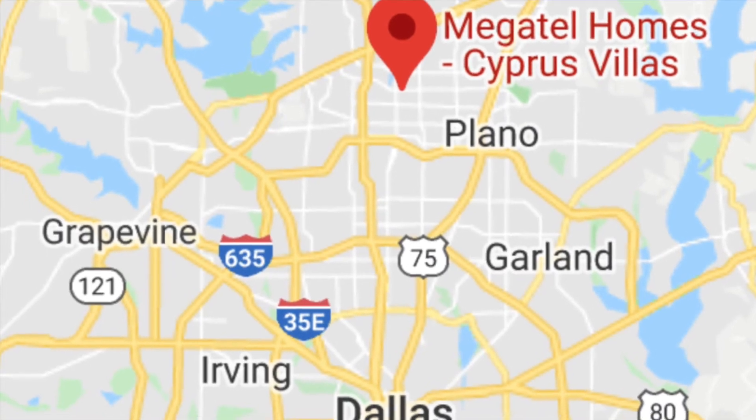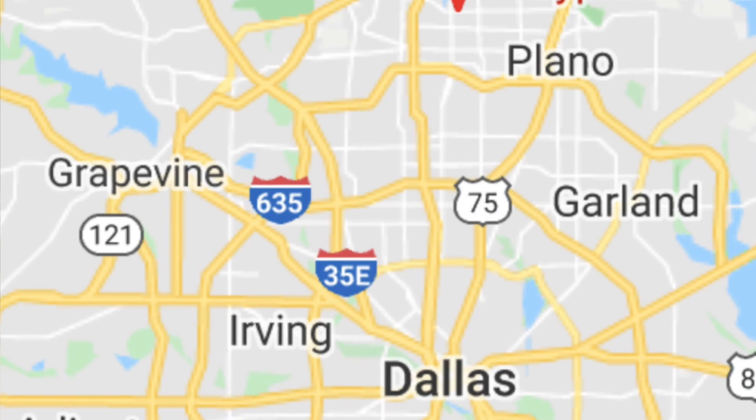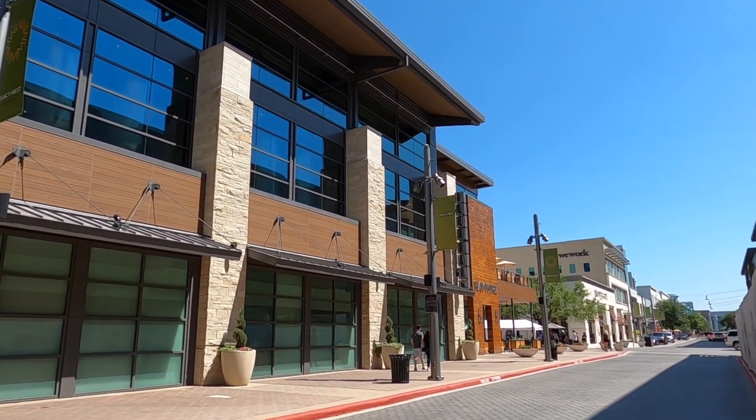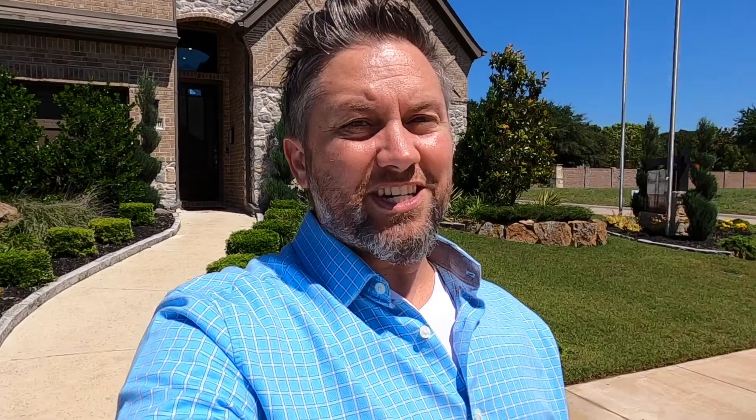Downtown Dallas is about a 25-minute drive to the south. DFW Airport is about a 25-minute drive to the west, so it's very centrally located. Also Legacy West, which is the big destination with all the restaurants, and we also have the Frisco Star, which is about a 10-15-minute drive and is a destination all on its own. So come on in — let me give you a tour of this Megatel home, and I hope you love it.